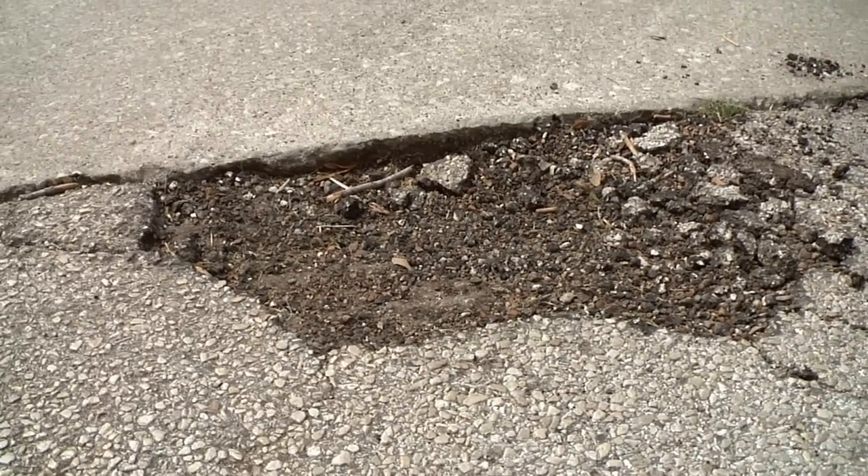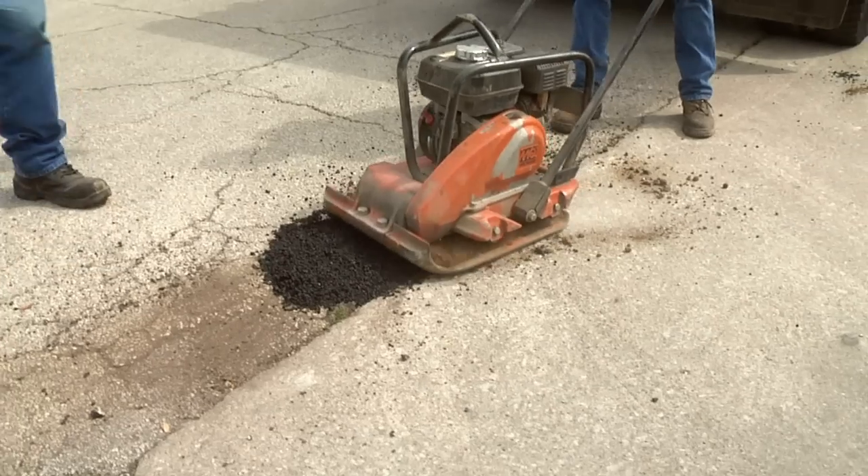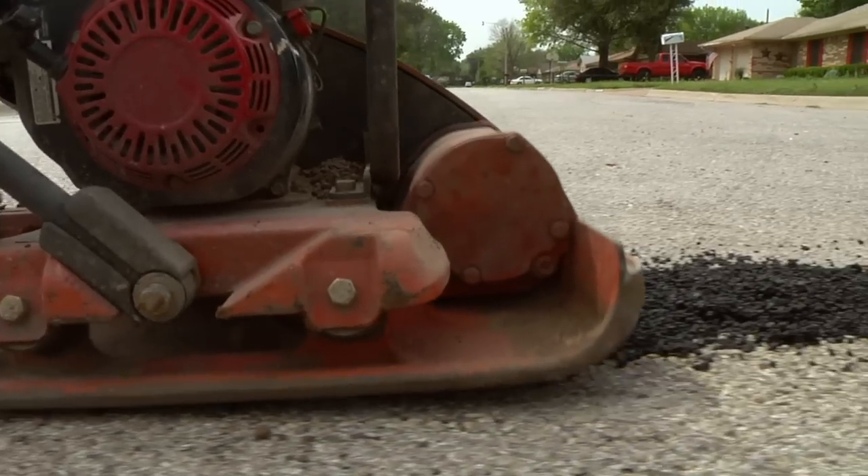When we need to fill a pothole in the street, we use something called cold mix. This machine is called a packer, and it pushes the cold mix all together and seals the hole.